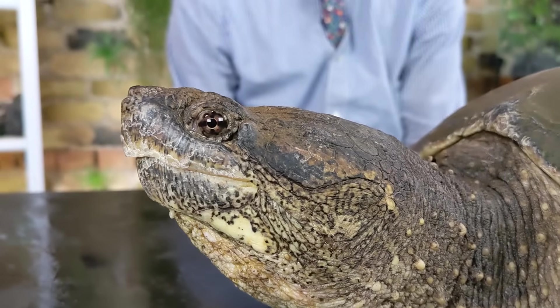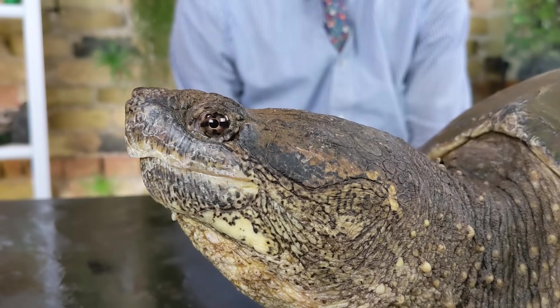Hi there! Turtles are amazing and shockingly unique reptiles. This one, the common snapping turtle, happens to be my favorite.